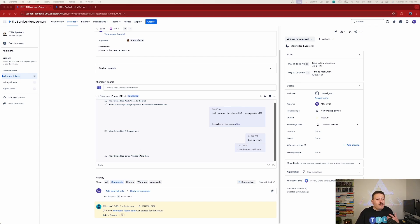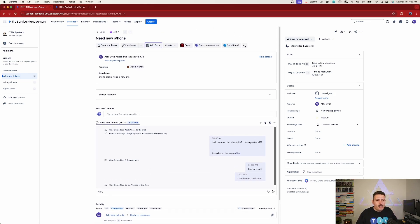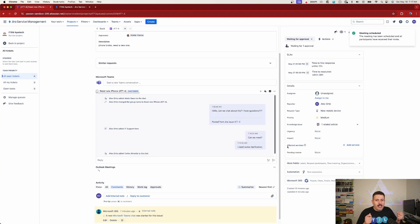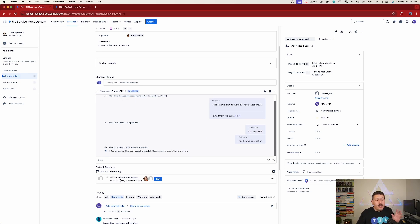Let's say we want to go beyond chat and actually schedule a meeting. I can click on the ellipses and go to Outlook Meetings. The window pops up with the title already pre-filled as the ticket. I pick my attendees — Adele and Carlos — and Outlook's smart scheduling based on availability works here too, making a recommendation for when to meet. I can pick a virtual location, the comment is already pre-filled with the ticket details, and I hit Send. Those individuals will receive a meeting invite with full context about what the meeting is for.